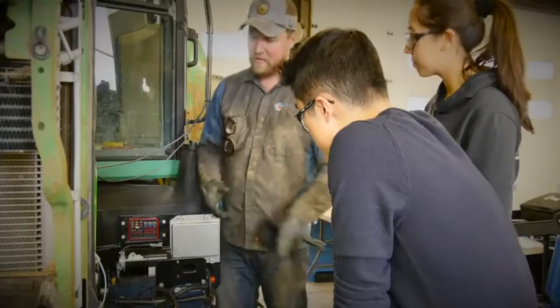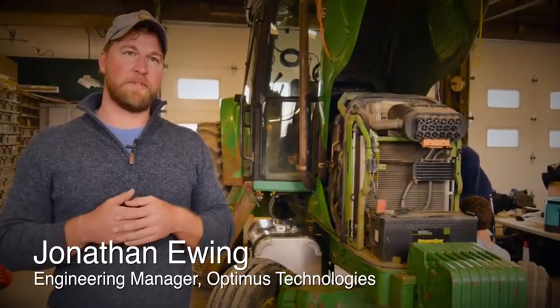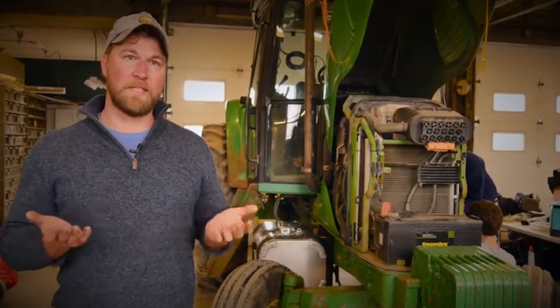We're here today working with the Cornell students installing our Optimus Vector system that allows the John Deere tractor to run 100% biodiesel year-round, no matter what the climate is.